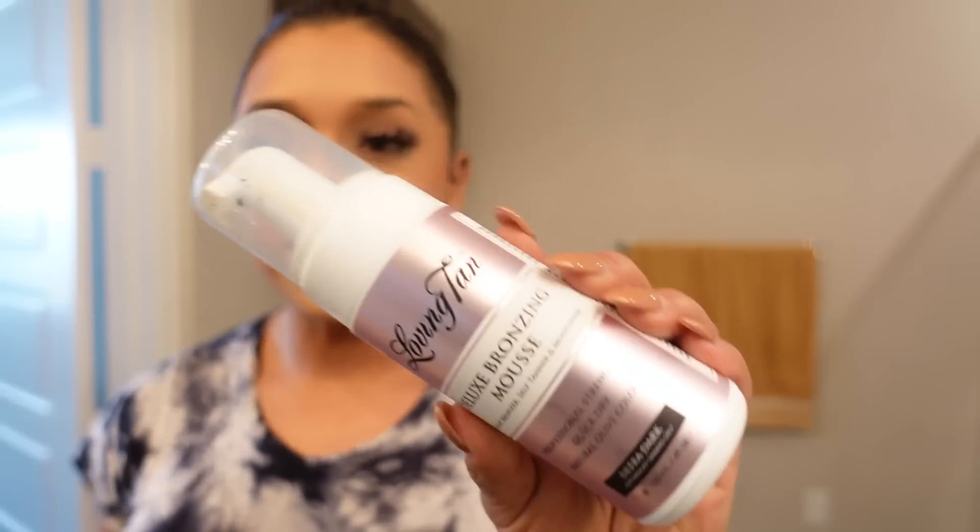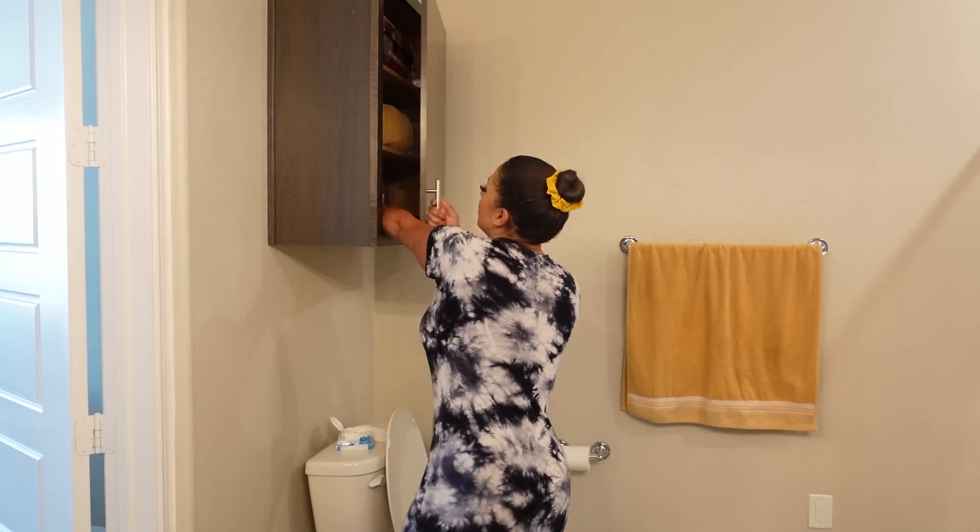Question number four: can you please give us your tanning routine? So I am in the bathroom, so I might as well show you. This is my favorite — it's the Loving Tan Ultra Dark Deluxe Mousse and it comes with a mitt. You definitely need the mitt. I also like to go to the tanning bed occasionally, but I don't tell people that because everyone always gives me trouble about it. I'm going to do my life and you do your life. If I need a faster glow, I'll do the Loving Tan Mousse. If I want something more long-term for maintenance, I'll go to the tanning bed.